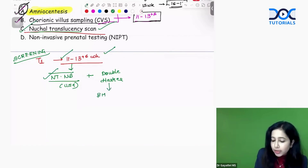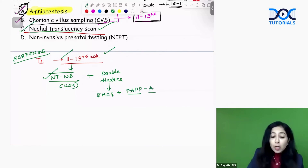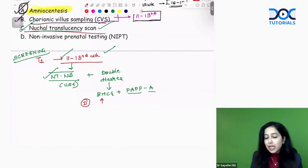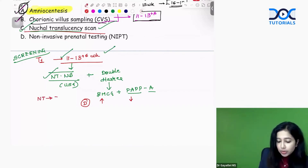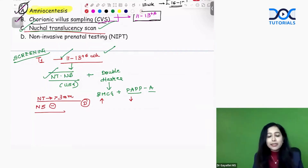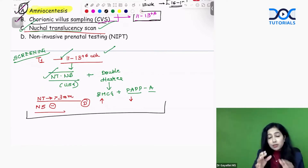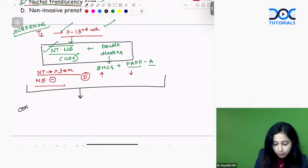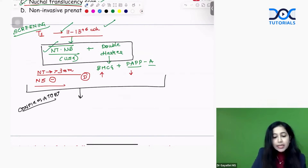Double marker includes two tests: beta-HCG and PAPP-A. In Down syndrome, beta-HCG is increased and PAPP-A is decreased. On the NTNB scan, nuchal translucency greater than 3 mm and absent nasal bone are considered abnormal. When both tests are combined, this is known as combined testing. If this screening test is abnormal, you go for a confirmatory test — never go for another screening test such as triple marker or quadruple marker.